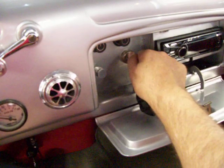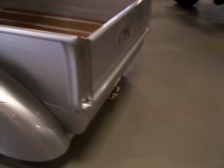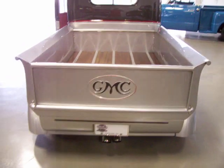Let you hear it start up and running — fires right up. Let you hear it from the dual exhaust. Sounds awesome.